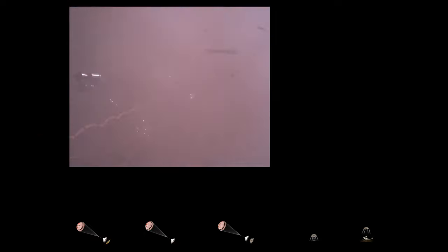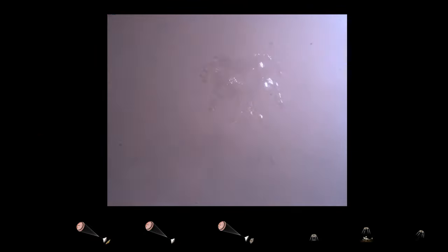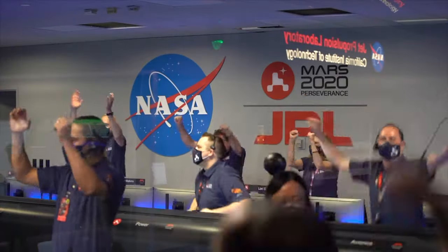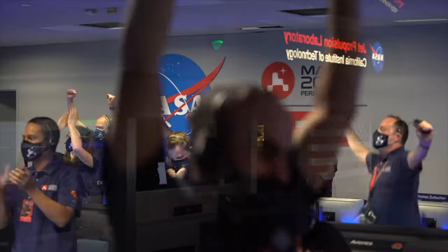We are getting signals from MRO. Touchdown confirmed. Perseverance safely on the surface of Mars, ready to begin seeking the signs of past life.